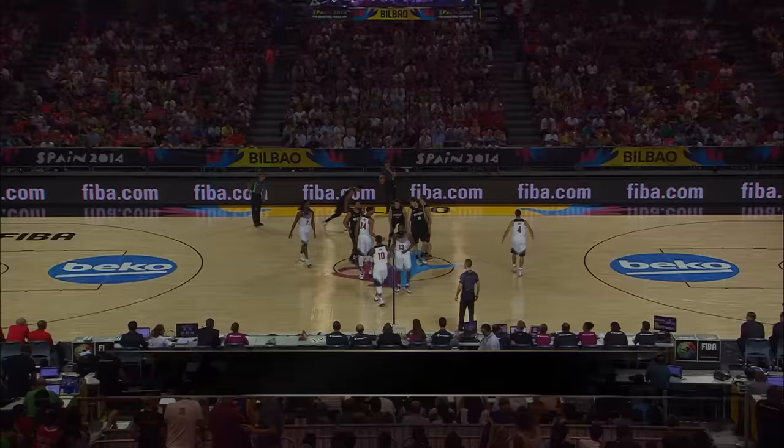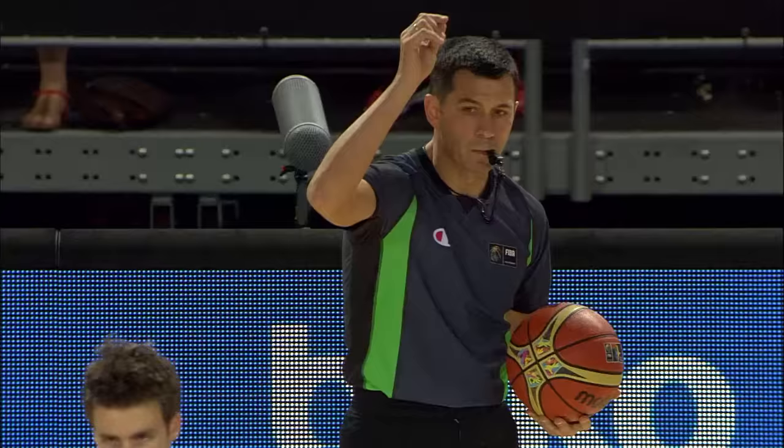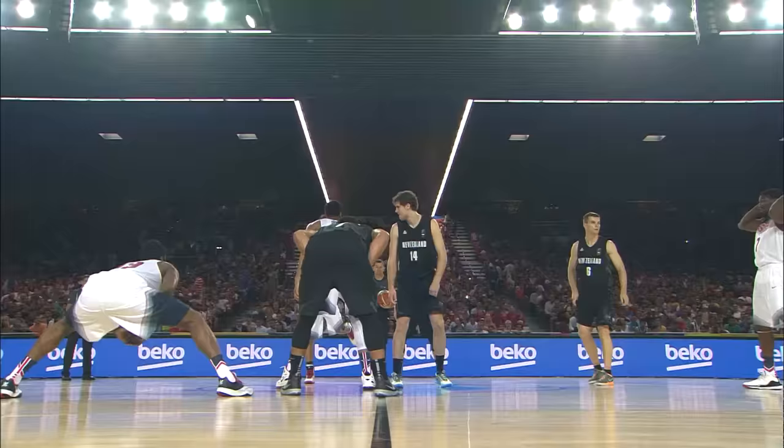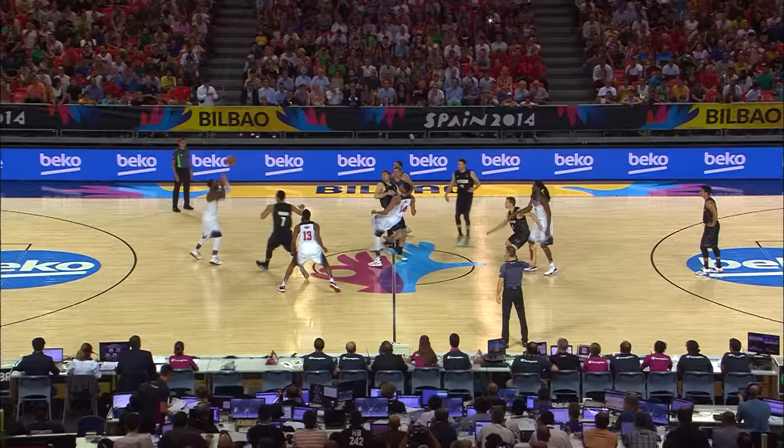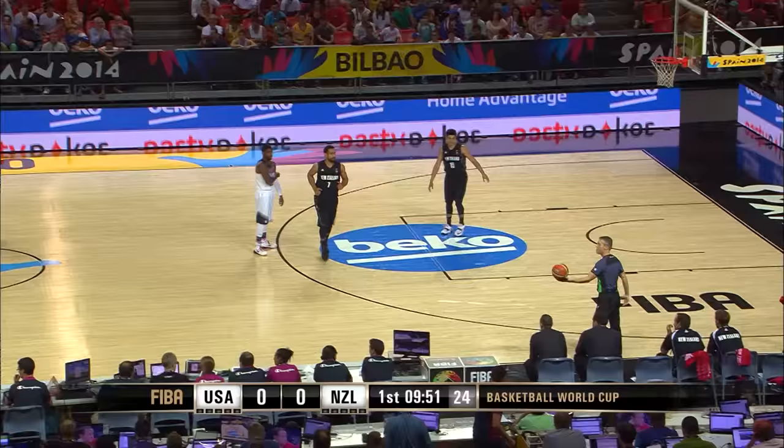Welcome to Bilbao. It's the 2014 FIBA Basketball World Cup Group C game between the United States and New Zealand. The Tall Blacks wearing the black will be attacking the basket to your left, and the United States wearing the white over to the right. The United States win that opening tip as they continue the defense of the title they won back in 2010. There's a traveling call against Steph Curry, and Mike Krzyzewski has a glare for the Serbian referee as he walks past.